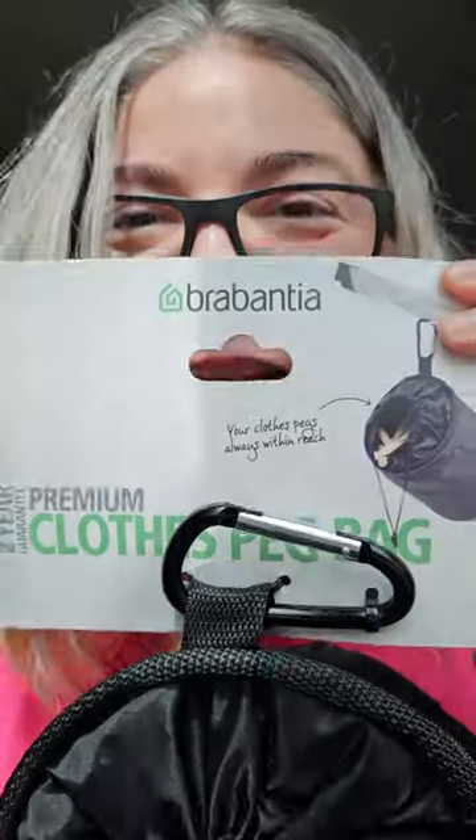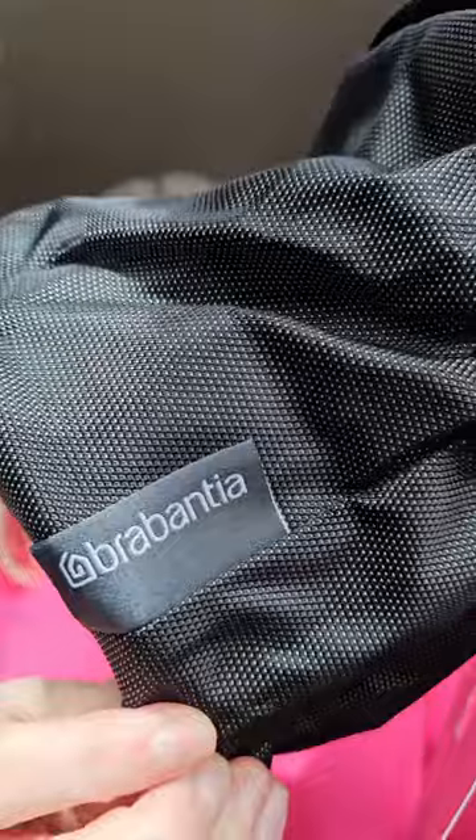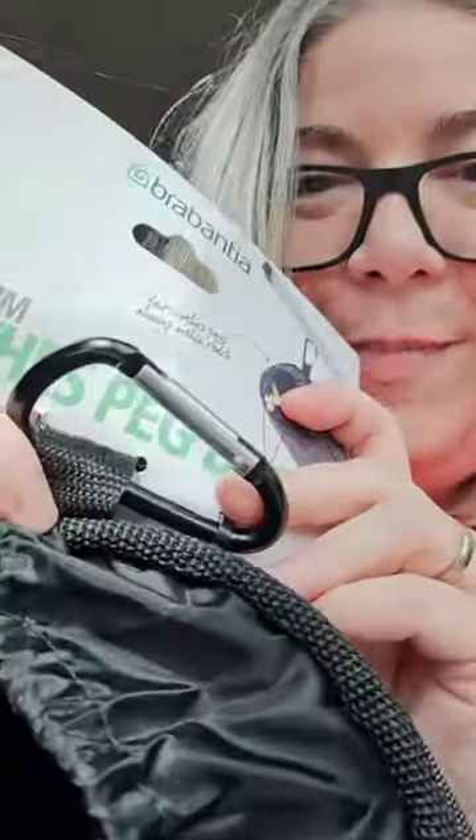The sun's out and it's the perfect time to reveal what I think is going to be my favorite spring bag. It's a clothes peg bag from Burbantia. She has a toggle closing and the best bit is a carabiner to clip her to either the washing line or to your belt loop.